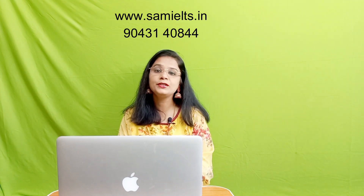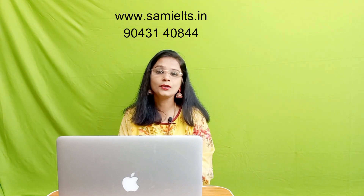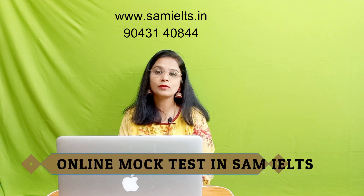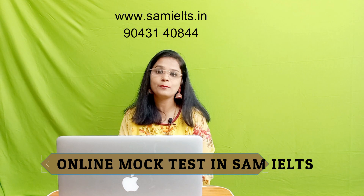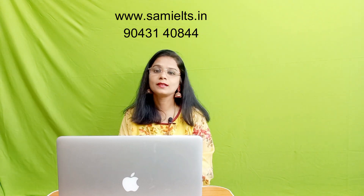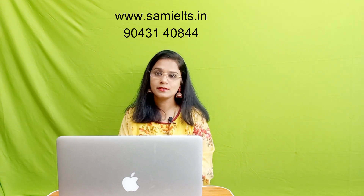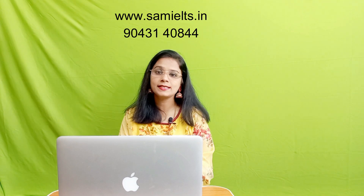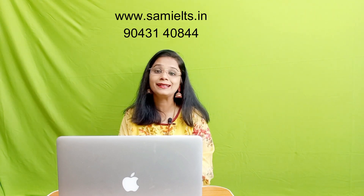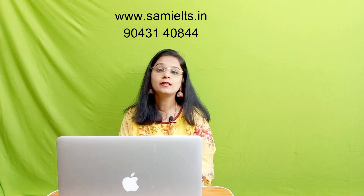It will also reduce your nervousness. I want you to attend a mock test online as well, because online is a wonderful mode where you can prepare for the IELTS exam visually and clearly. Book a mock test with an expert IELTS tutor so that you can have a clear idea of your flaws and reduce your stress.